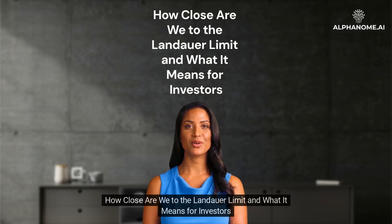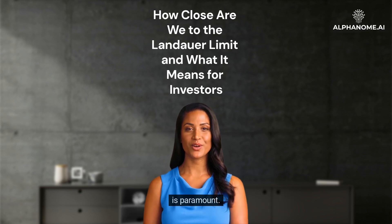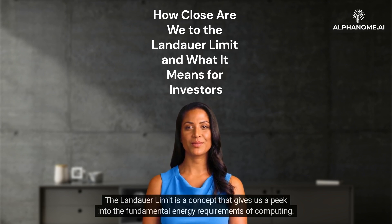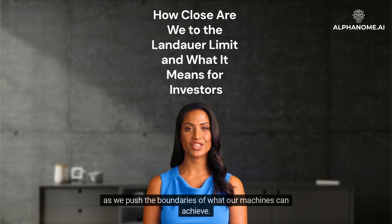How close are we to the Landauer Limit, and what does it mean for investors? In today's rapidly advancing technological landscape, the efficiency of our devices, especially computers, is paramount. The Landauer Limit is a concept that gives us a peek into the fundamental energy requirements of computing. Proposed by Rolf Landauer in 1961, it's an idea that has stood the test of time and remains relevant even as we push the boundaries of what our machines can achieve.